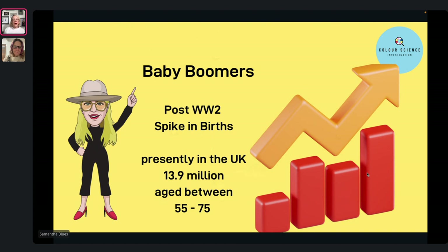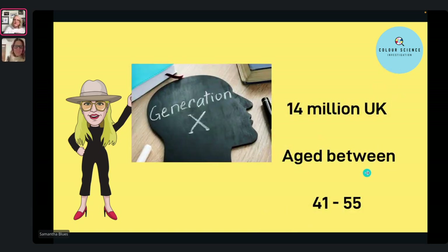Looking at two levels of clientele: baby boomers — post-World War II, a massive spike in births — and in the UK there are 13.9 million aged between 55 and 75. These are the clients that want to have their regrowth done and their greys covered. Then there's Generation X — my generation — 14 million UK aged between 41 and 55. So we're coming through as well.